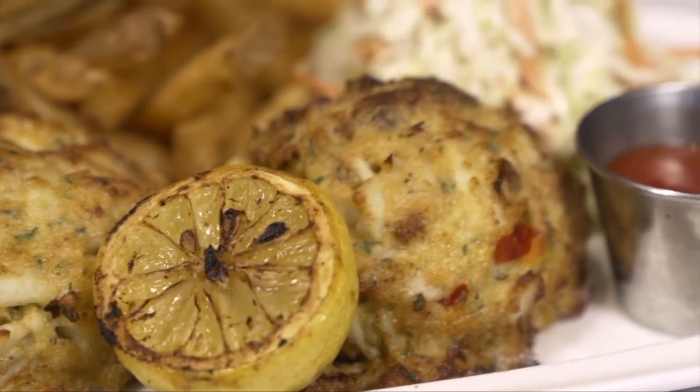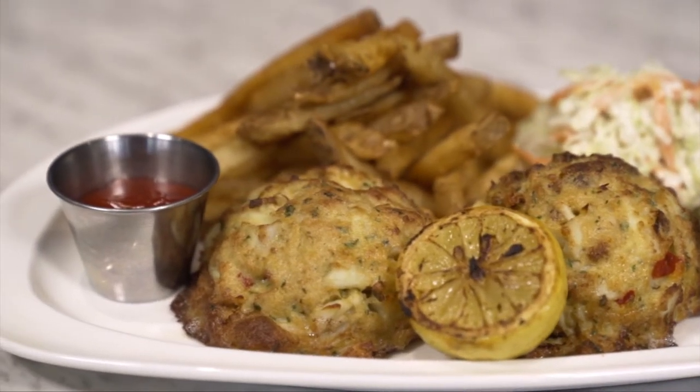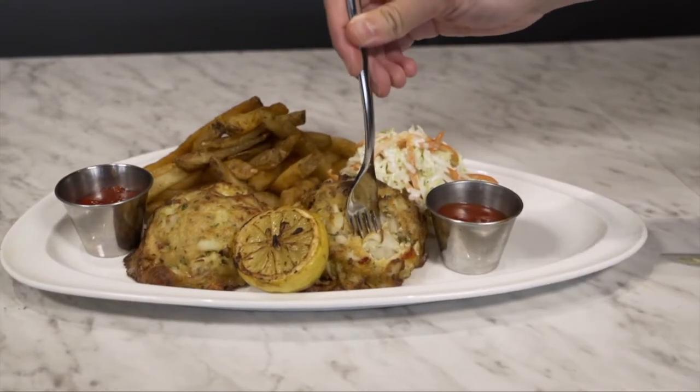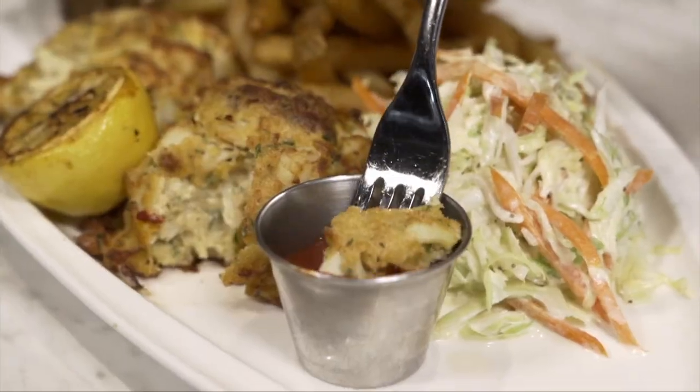Number one, something very special to me is the Maryland crab cakes. We're from Baltimore, Maryland, born and raised. They're the best in Florida. They're jumbo lump blue crab, Old Bay seasoning, very, very little filler. They're absolutely amazing and they're a must try.